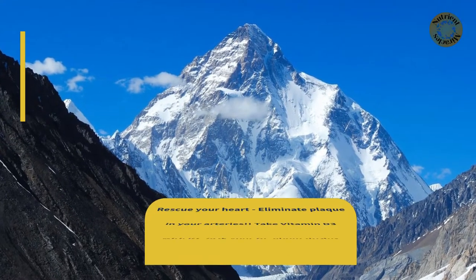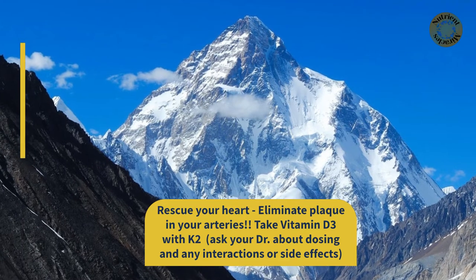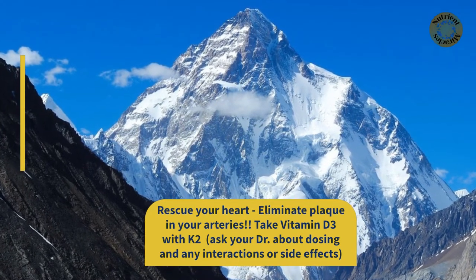Rescue your heart. Eliminate plaque in your arteries. Take vitamin D3 with K2, and ask your doctor about dosing and any interactions or side effects.